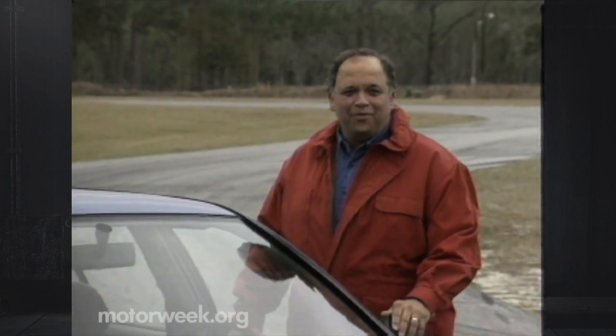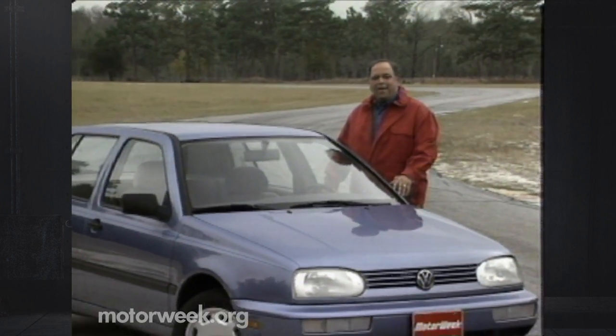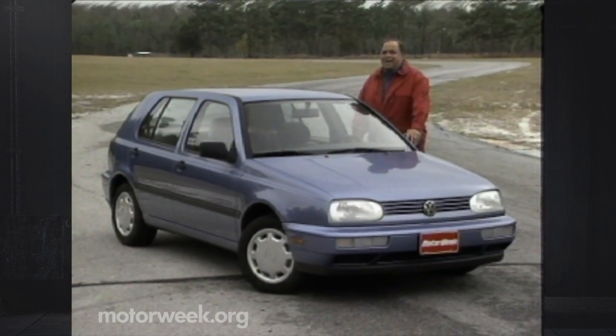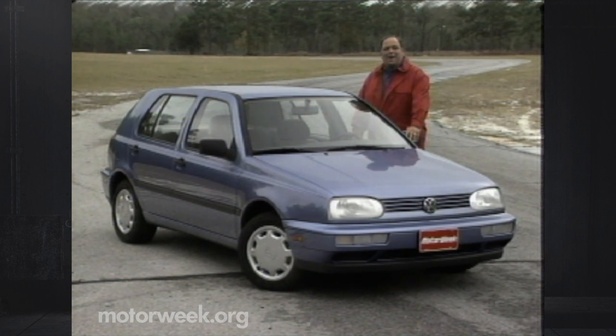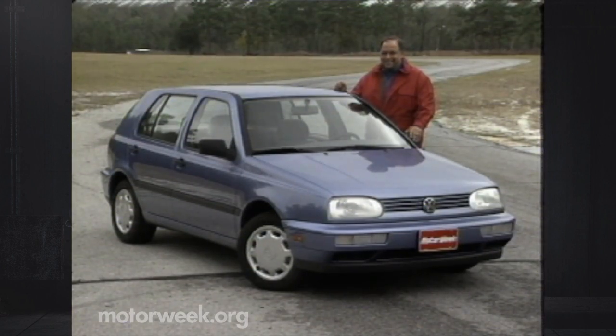There was a time in the 1980s when hot hatchbacks — high-performance versions of otherwise mundane econoboxes — were all the rage. They were the true sporting hardware for car enthusiasts on a budget, and the king of the hot hatches was the Volkswagen GTI. First built on the Rabbit platform and then on the Golf, the GTI impressed our Motor Week crew every time we got behind the wheel. And while most manufacturers have dropped these tiny performers from their line, Volkswagen hung in there and built a new GTI based on the Golf 3. And boy are we glad they did.